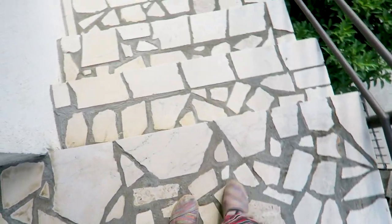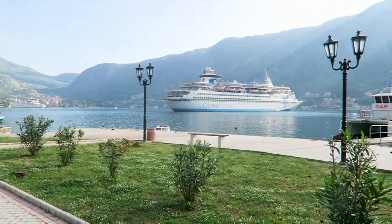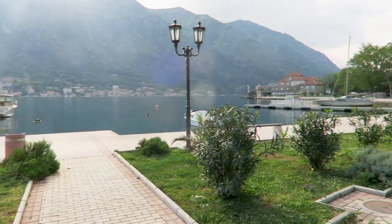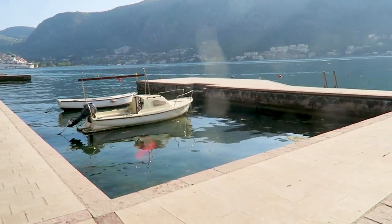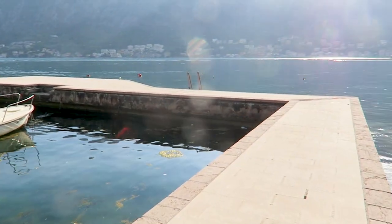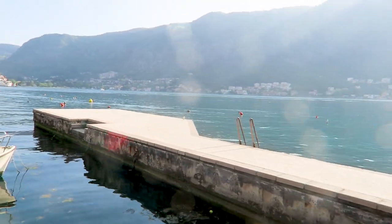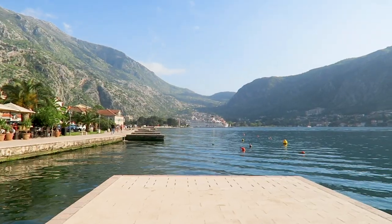I rested for about an hour and a half from when I got here and now I'm so hungry. I'm still admiring the views and haven't gone to eat, but it's so beautiful — did I mention that already? And the water is so clear, look how lovely.